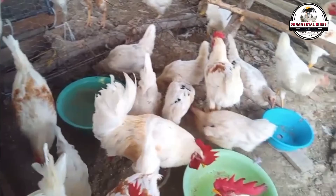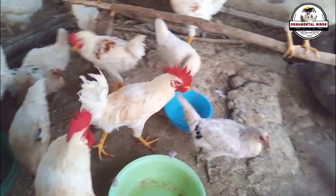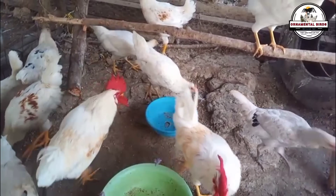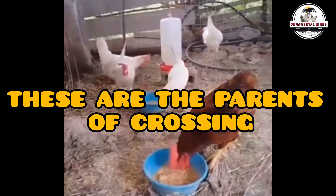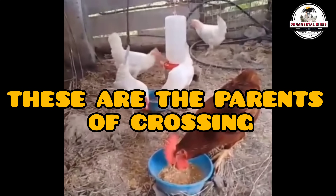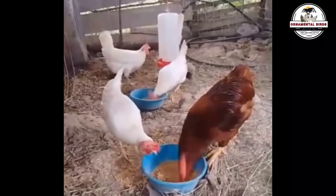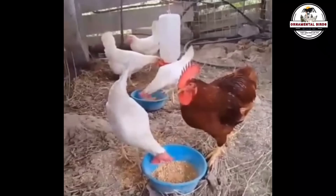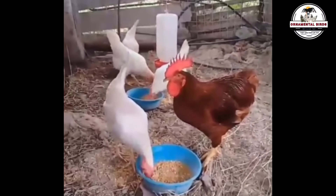So what happens when we put these two star breeds together? When we cross a Rhode Island Red rooster with a White Leghorn hen, the daughters that are born inherit a production capacity equal to, or even better than, that of the Leghorn breed, but with greater robustness from the Rhode Island Red. As we have noted in other videos, the hen gives the chicks the most genetic load.